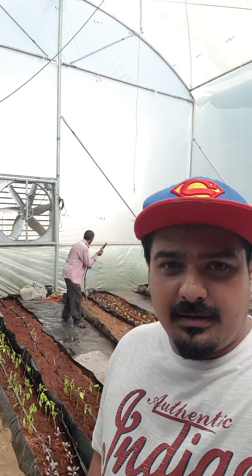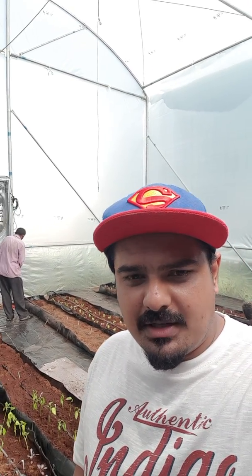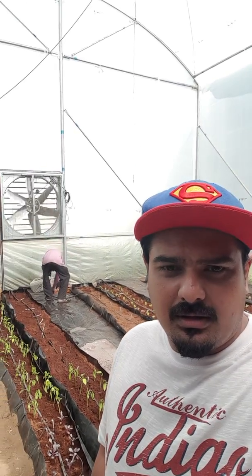Good afternoon friends, this is Pargo Sauda from Ecosystems Hydroponics. Behind me you are seeing a 650 square feet hydroponic greenhouse in Ahmedabad, pretty close to SG highway. This is an urban hydroponic project and this is a fan and pad project.